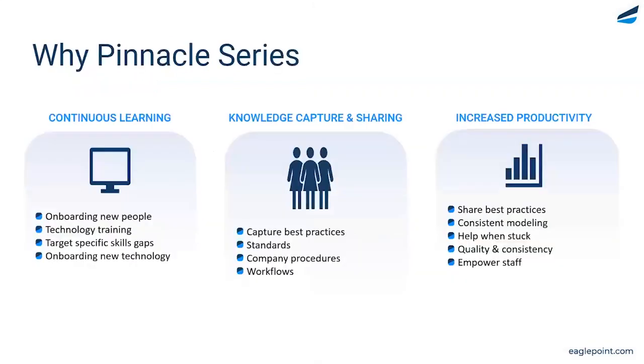Thank you so much, Dani. Before we dive into the user interface, I want to set the stage for the solution you're going to see today. In 2006, when we made the transition from installed applications to focusing on the e-learning environment, what we were hearing from organizations is that they were struggling with three core challenges you see on your screen today.